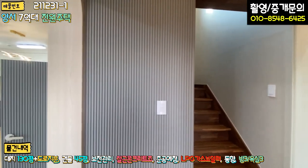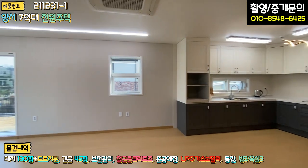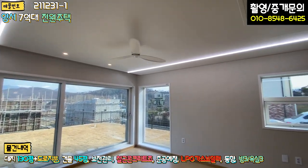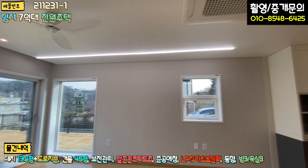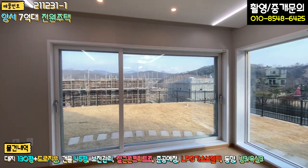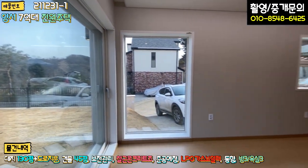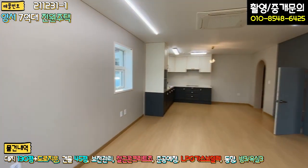좌측부터 보면, 주방과 거실이 오픈형으로 되어 있어 굉장히 넓은 공간입니다. 거실 천장에는 실링팬과 시스템 냉난방기가 빌트인되어 있고, 창을 넓고 크게 이중창으로 빼셔서 시야성이 굉장히 좋습니다. 주차 공간도 실내에서 확인할 수 있게 뚫려 있어 오픈감이 좋습니다.